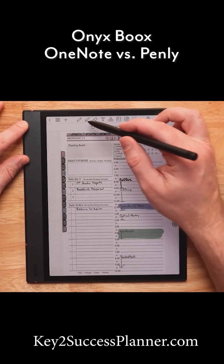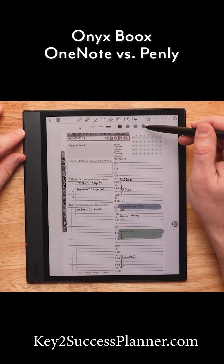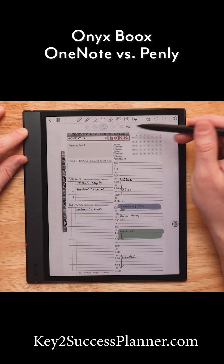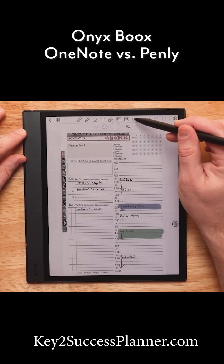Now just like OneNote, I have a lot of different tools and features. I have the ability to change my ink color and my ink thickness. I have those highlighter tools, the eraser tool, and I even have the ability to use the lasso tool.